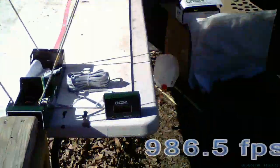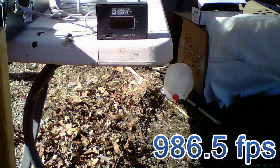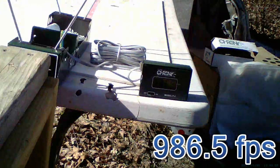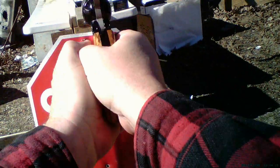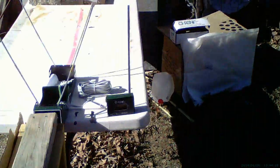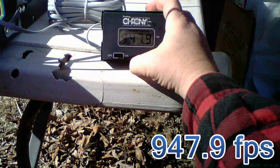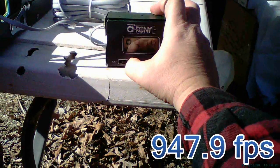Whoa, that one came in a little low — 986.5. That was really low. Another low one: 947.9.